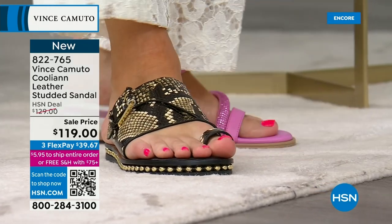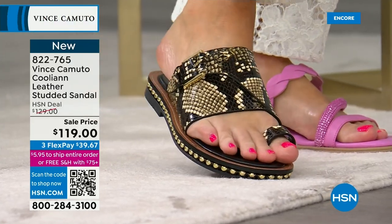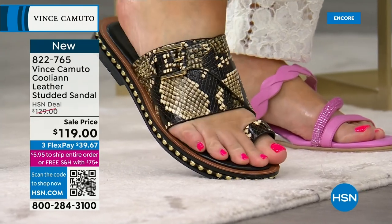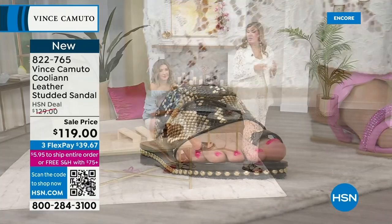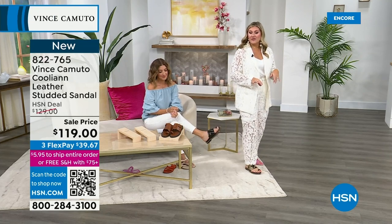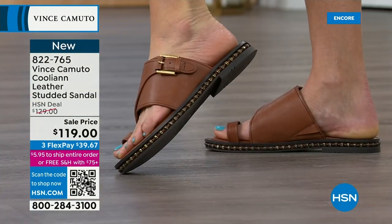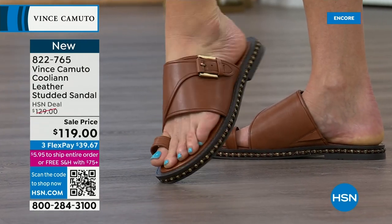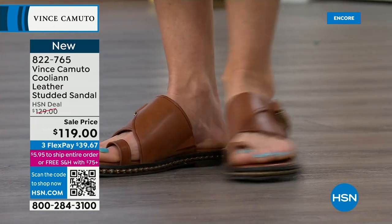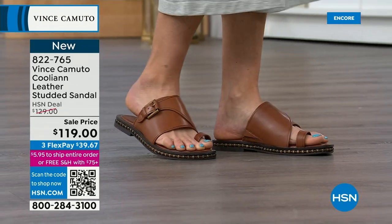Maybe switch to jean shorts or a little dress in the afternoon — in spring the weather can be cold in the morning and warmer in the afternoon. A style like this works for all of those. There's so much pizzazz in this shoe that you don't need to worry about styling — it has everything. You don't have to worry about jewelry or accessories. Throw this on with maybe a hat if it's sunny and you have a wonderful polished outfit.